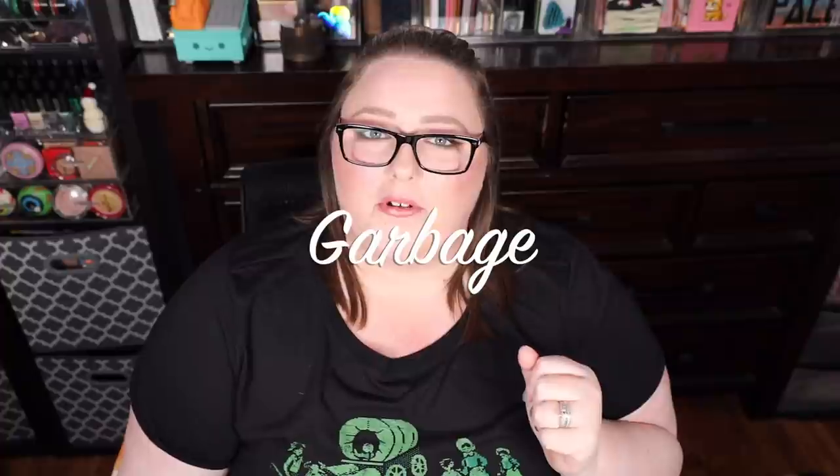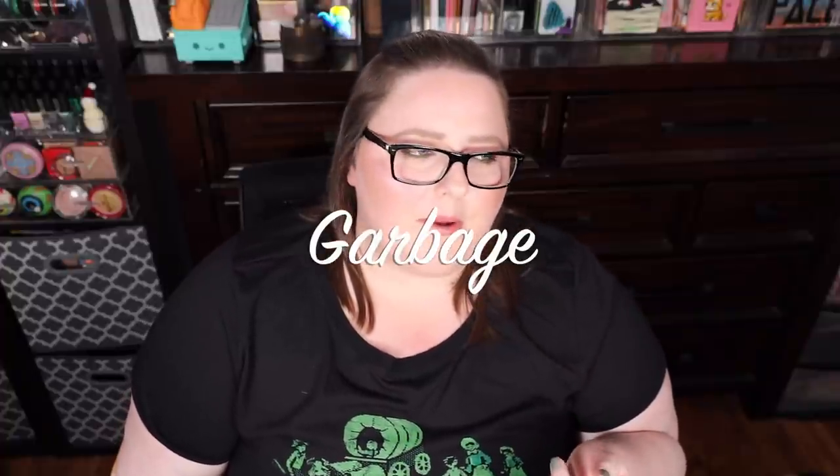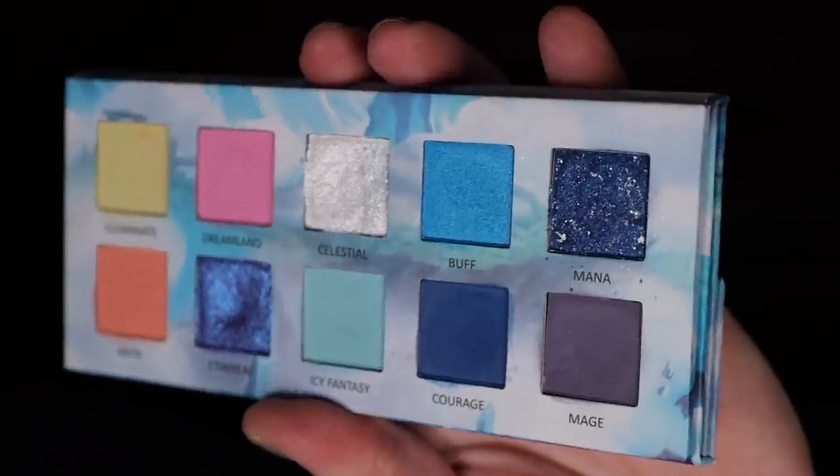Full transparency — this palette was sent to me in PR, so thank you Game Beauty. I do have an affiliate code; if you use it I get a small kickback. If you're ever interested in trying one of their products, use the code 'GARBAGE' to save 10% off your order. Don't feel obligated — it's there if you want it. Either way, save yourself some money.